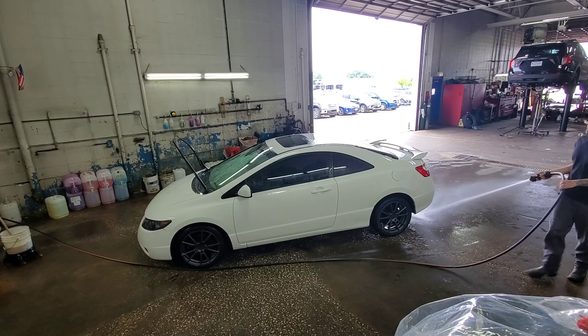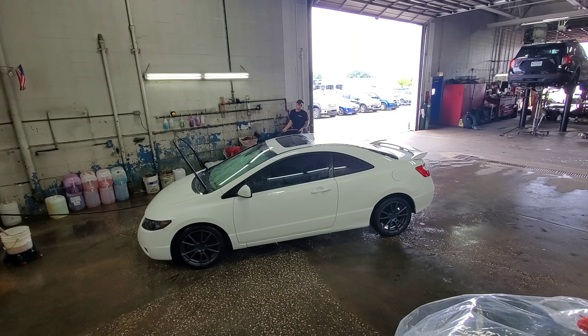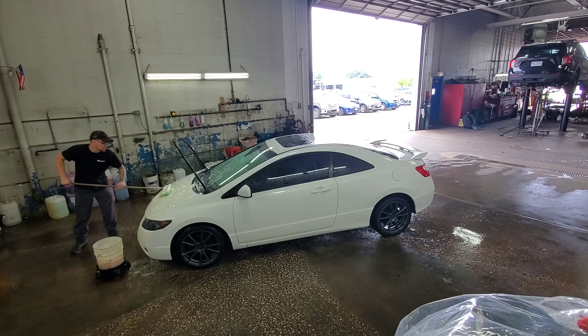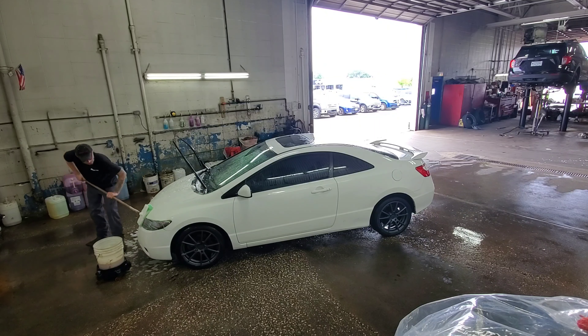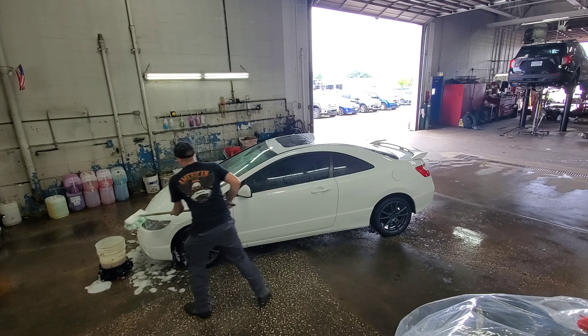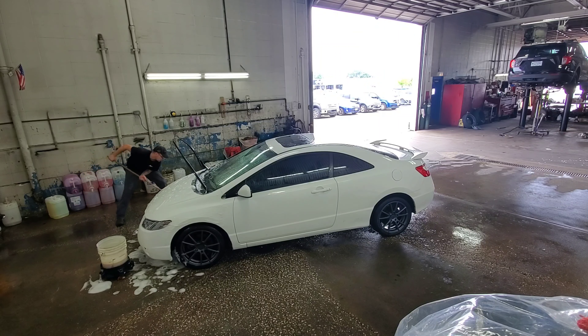In my short time of owning the car, I've had nothing short of an absolute blast. I've made several repairs as well as modifications in order to achieve that level of satisfaction. But the sad truth is, my car is a very rough example of an 8th gen. The previous owner that I purchased the car from drove this thing into the ground — there's no doubt about that.